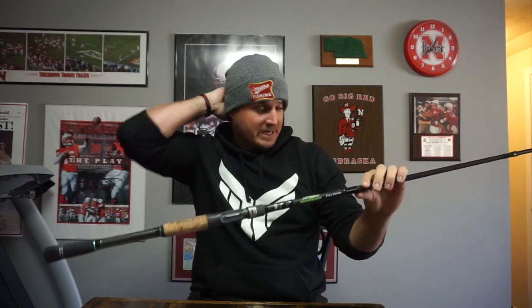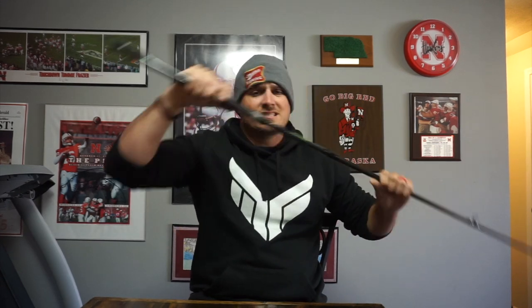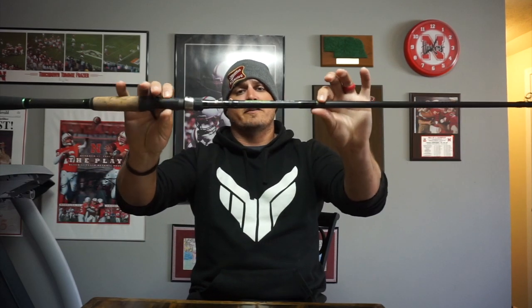The next niche rod is the Dobbins Fury 805 Flip Punch — this is my punching rod. That's why it doesn't have a reel on it right now, because you can't punch a whole lot of mats when the water's 42 degrees in Nebraska. But when those mats start forming, you need an 8-foot rod with a ton of power and the right flex — kind of a moderate-fast action. It has enough power to get fish up out of the mat but it's not a total broomstick, so you won't blow a big hole in their mouth and have them tear the hook out coming through the mat. Really good rod — but I don't really need it right now because it's terrible outside. Summertime, this guy will get used.